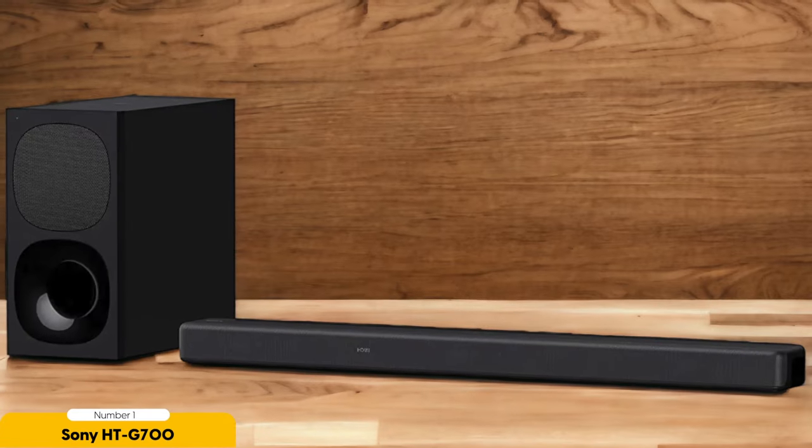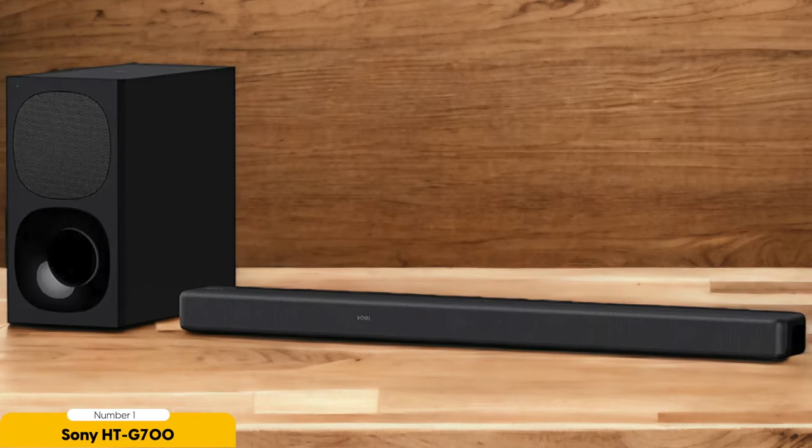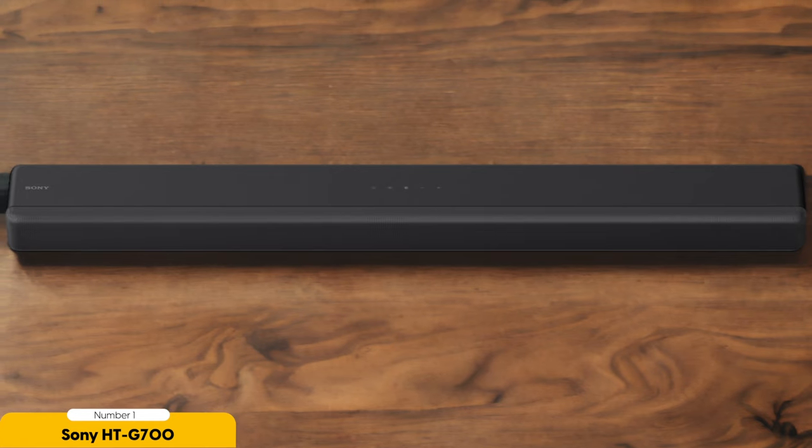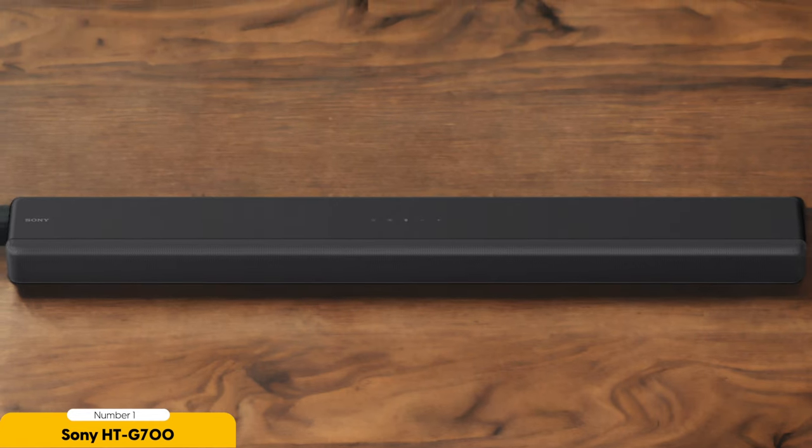To complement the immersive audio, the Sony HT-G700 comes with a wireless subwoofer that delivers deep and powerful bass. This adds an extra layer of excitement and intensity to your audio, making explosions rumble and music thump with impact. You'll feel every beat and experience every sound effect with unmatched clarity and precision.